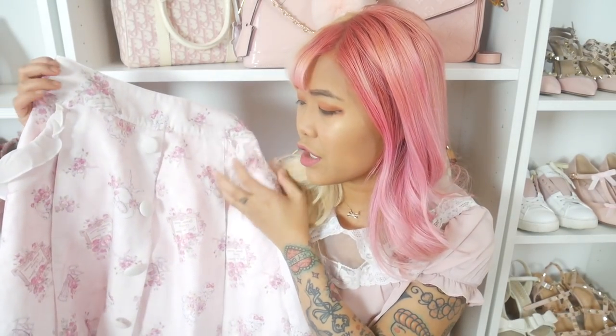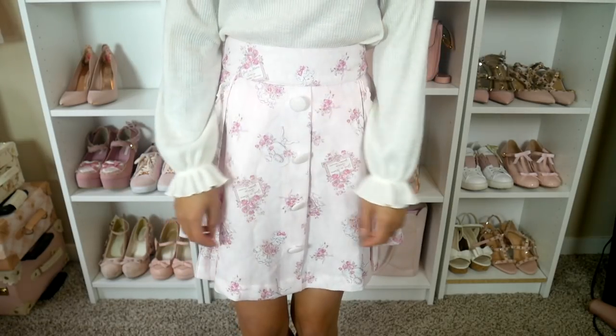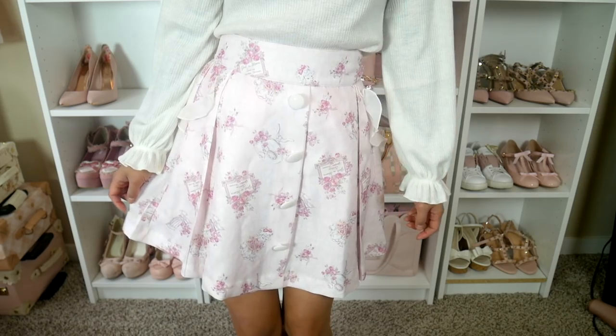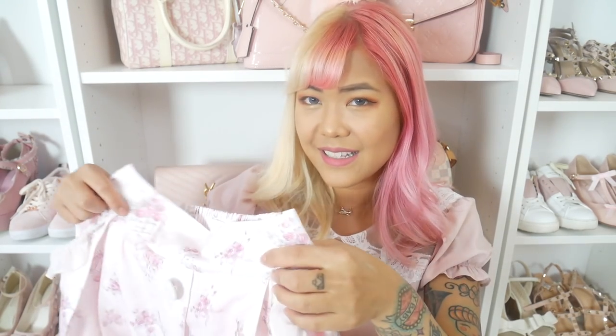The next items are from my favorite Japanese brand Liz Lisa. First is this poodle skirt — I absolutely love this shape. It's kind of an A-line: the waist is a little narrow and then it flares out. The pattern is so cute with little poodles and florals all over it. I got mine in the pink colorway — I was torn between pink and blue but I always choose pink. It also has pockets, which is amazing.